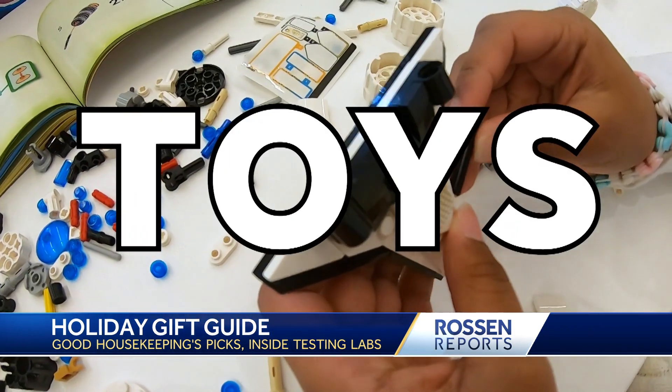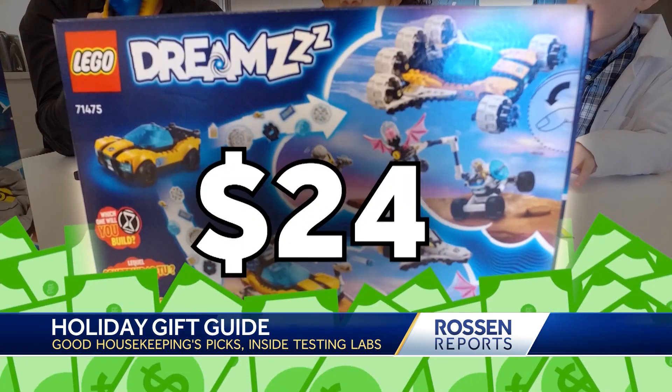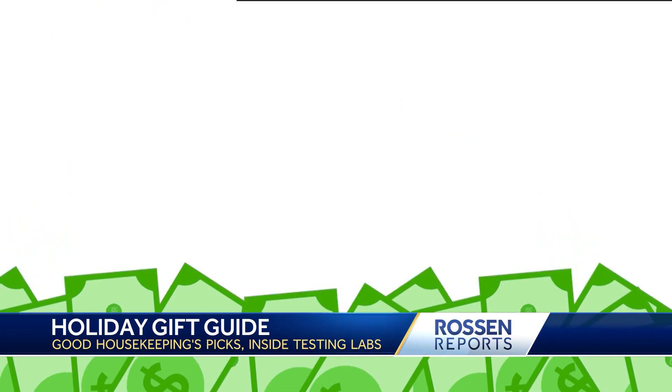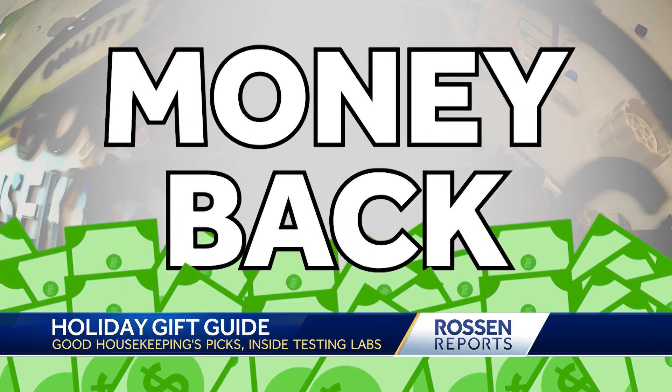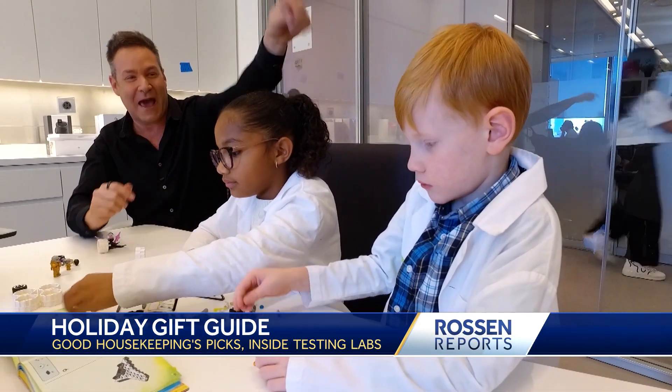Next up, toys. This holiday, Good Housekeeping picks the Lego Dream Set, costing $24. Good Housekeeping will even give you your money back if it doesn't work. And these are actual Good Housekeeping child testers, Axel and Juliet.